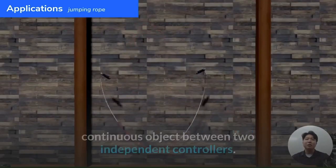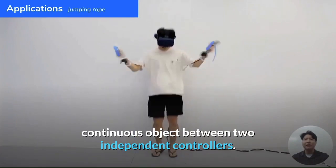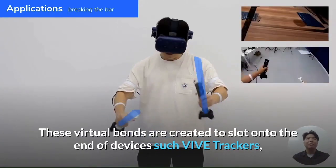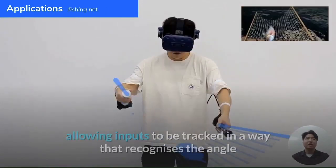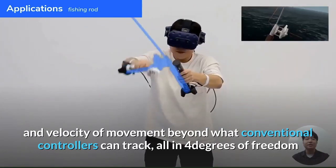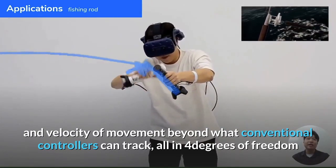The program can simulate one continuous object between two independent controllers. These virtual bonds are created to slot onto the ends of devices such as Vive trackers, allowing inputs to be tracked in a way that recognizes the angle and velocity of movement beyond what conventional controllers can track.